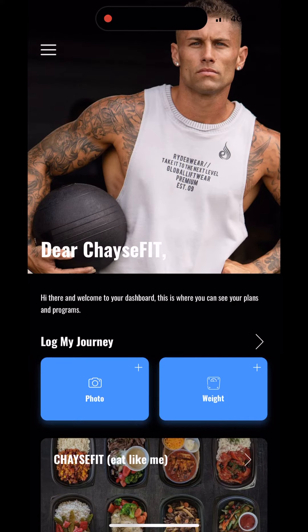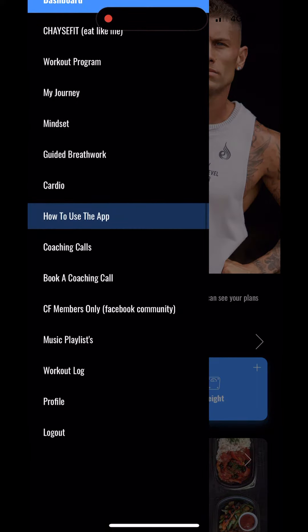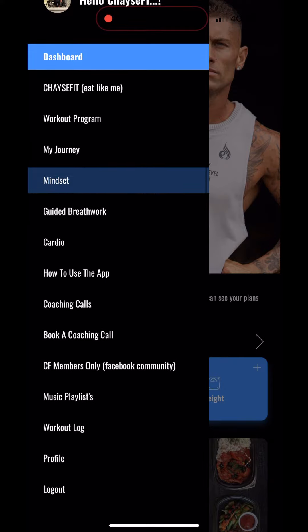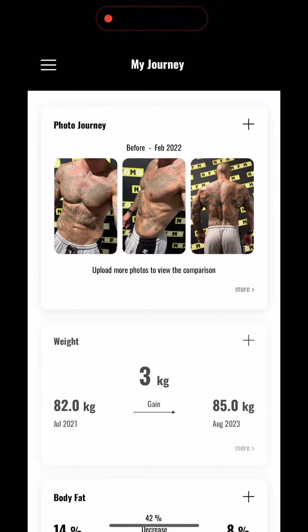In this video we're going to be jumping into Log My Journey. You've got the option on your dashboard to jump into your journey, or you can go into your drop-down menu and you'll see your journey on there as well — it's the fourth one down. We're going to go from the dashboard; I like to just use the dashboard, it's much easier.